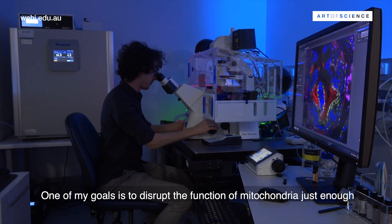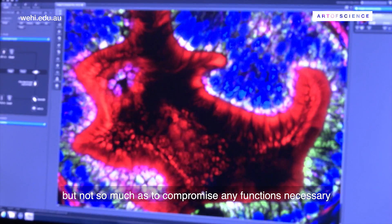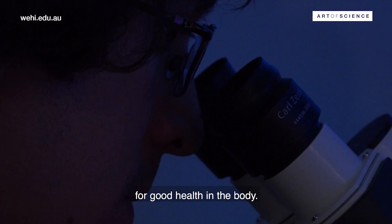One of my goals is to disrupt the function of mitochondria just enough to starve cancer cells, but not so much as to compromise any functions necessary for good health in the body.